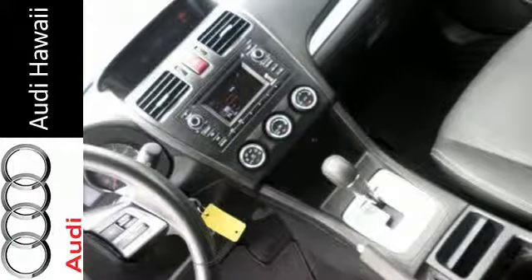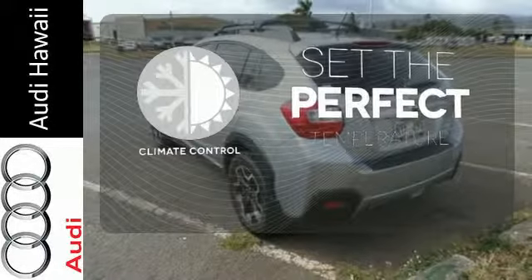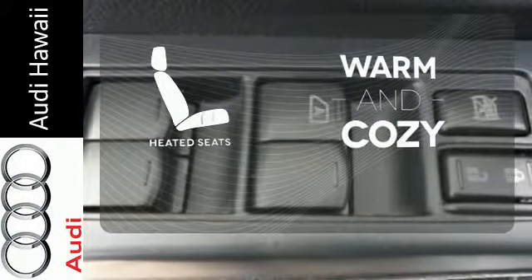Features include keyless entry, a security system, and a CD player. The climate control lets you set the temperature exactly where you want it. Leave the scraper in the car, thanks to the heated mirrors. Wrap yourself in the comfort of heated seats.